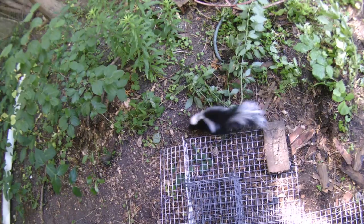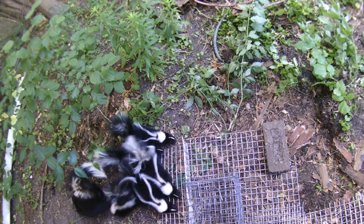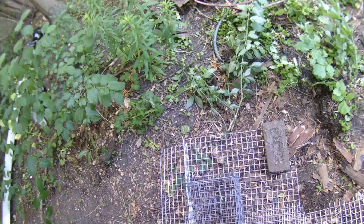What you are looking at is a mother skunk that just came out of our one-way door from underneath the shed. We installed the one-way door and screened the entire perimeter of the shed to prevent re-entry. As we left, we thought, what a great opportunity to see the behavior of a skunk once she realizes she is locked out.